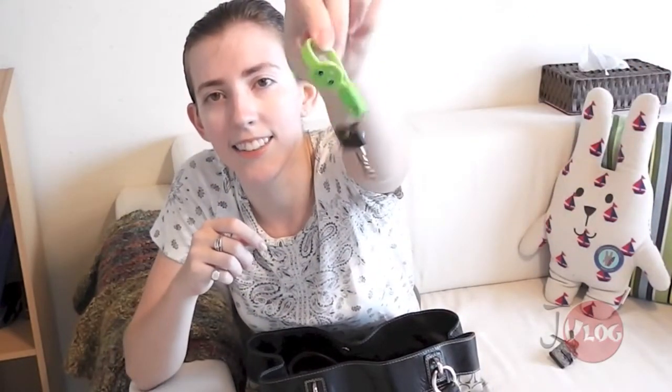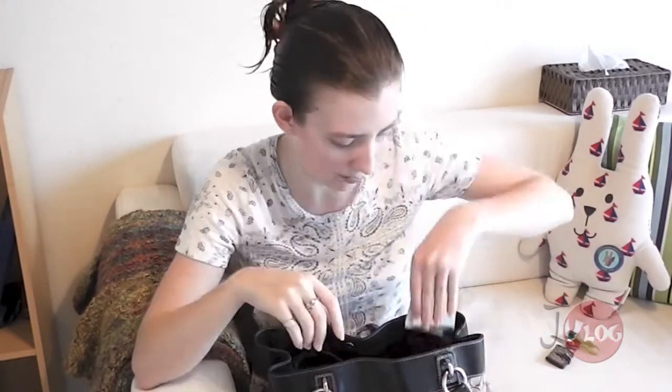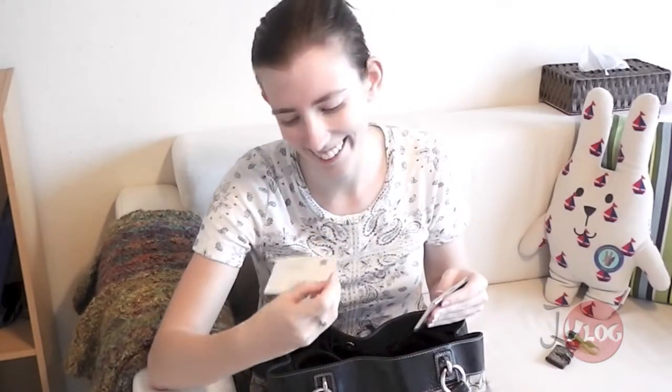I also have my bike keys, which have a little bell on them. I got this at the 100 yen store because I had a Rilakkuma one, but it fell off while I was riding my bike and I was really sad. The bike key is so small it's really easy to lose inside your purse, so it needs something attached to it. If I find a Rilakkuma one I'll change it out.